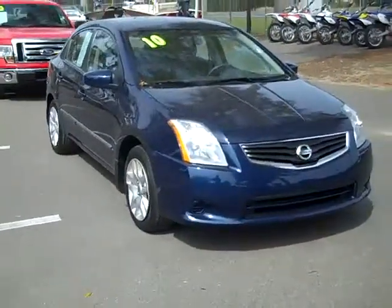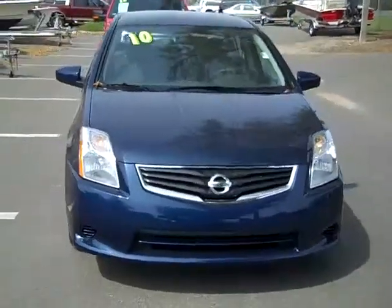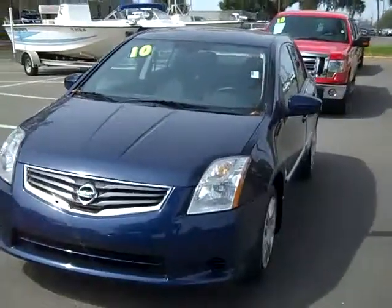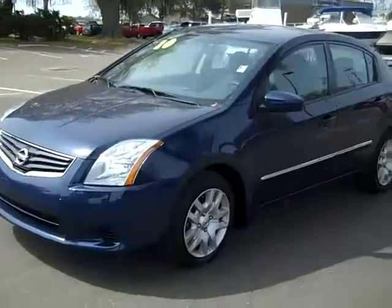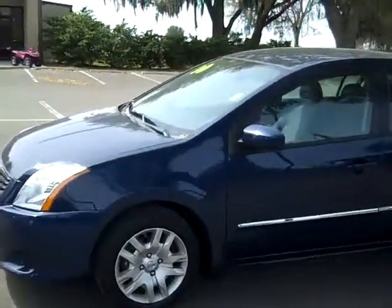Hi, everyone. This is Jen, and right now we're looking at a 2010 Nissan Sentra. I'd also like to let you know that we have a huge inventory, and you can check that out online anytime by visiting SantaFeFord.com. You can also view some still shots of this actual car, so go check that out.